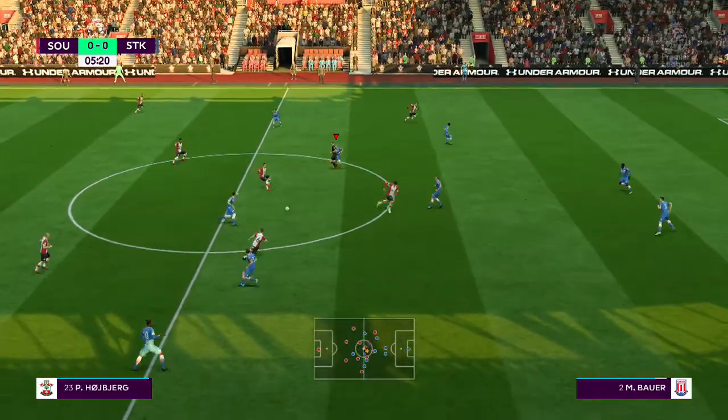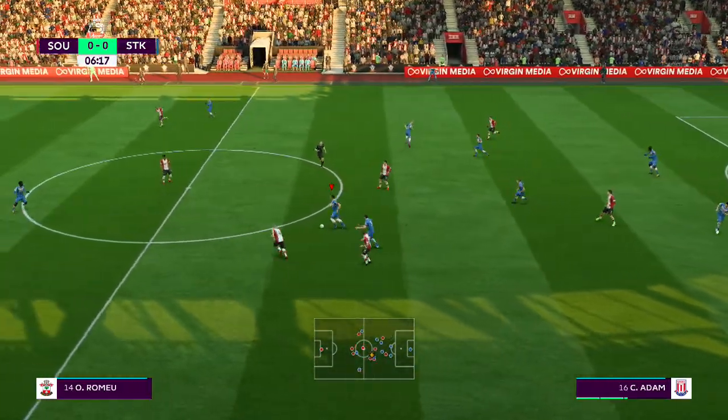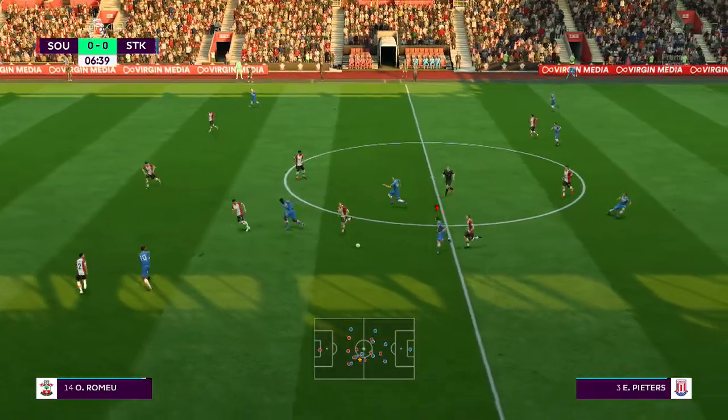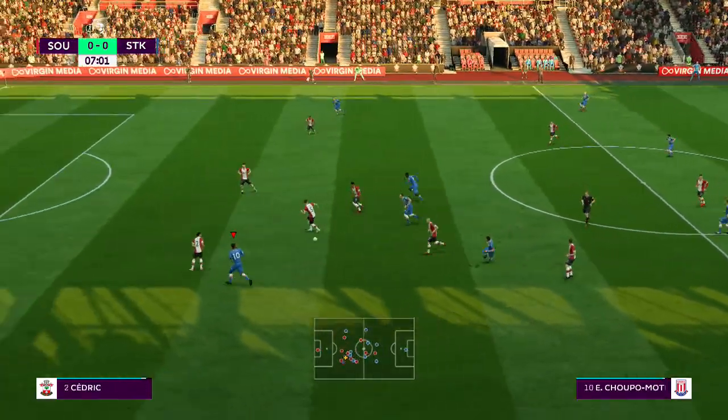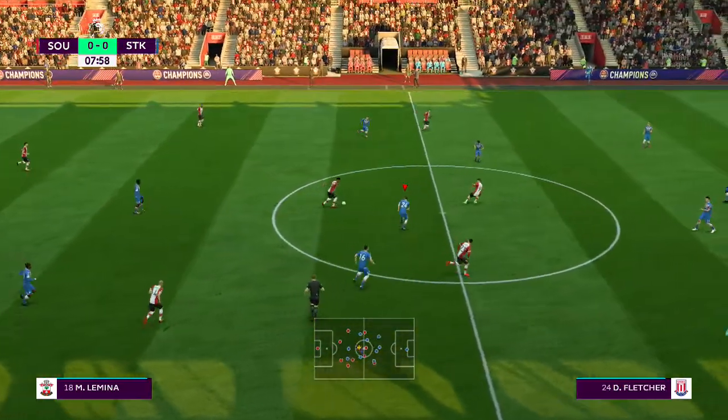And just one out-and-out attacker in the line-up. The Stoke City team: Jack Butland starts in goal. Kurt Zouma starts with Kevin Wimmer at the back. Joe Allen plays with Darren Fletcher in the centre of the park. Mame Biram Diouf is the lone striker today.